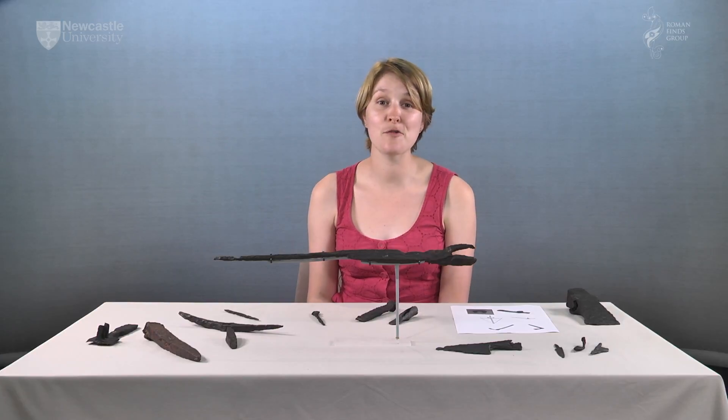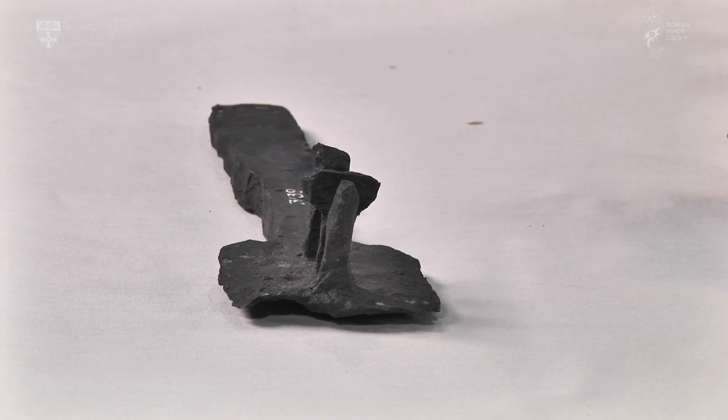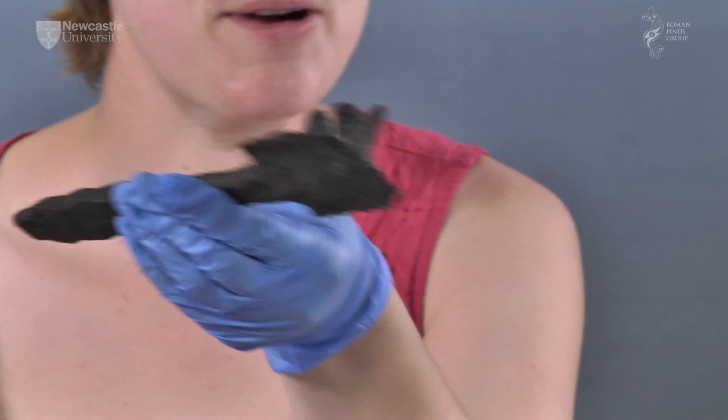To finish, it's important to show that archaeologists don't have all the answers. Some things we might not have any idea what they were used for. I bring this as an example — anyone who would like to guess is very welcome.